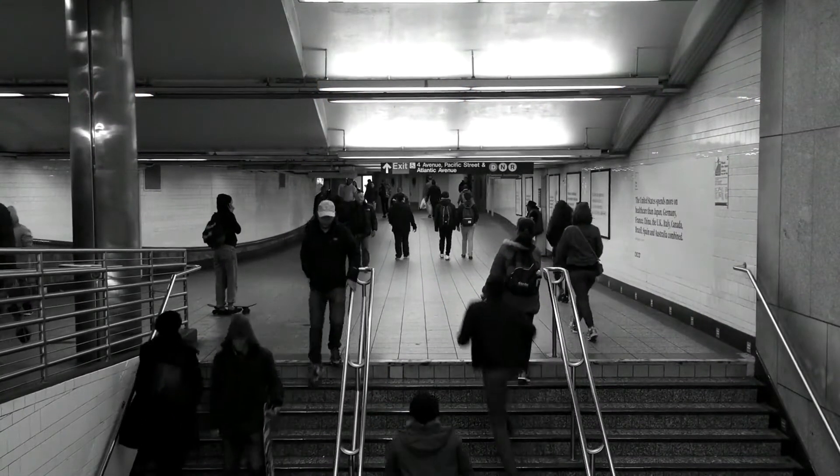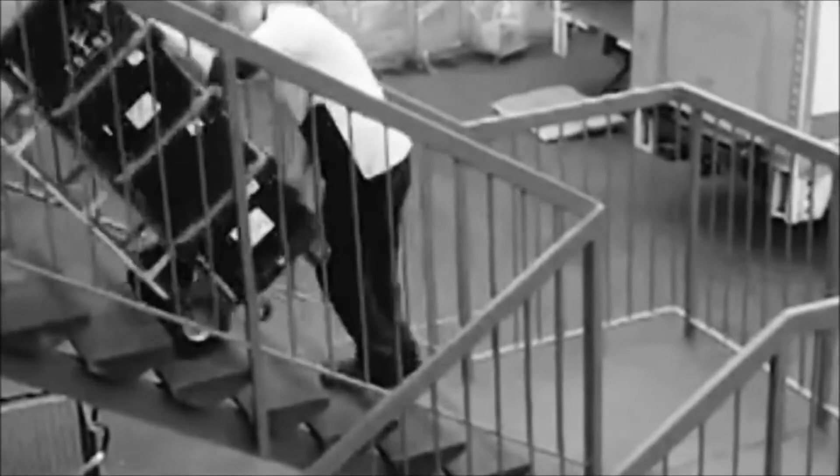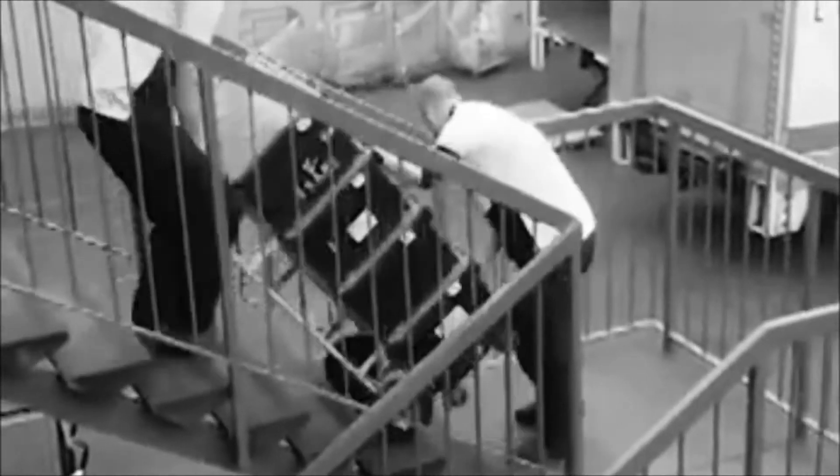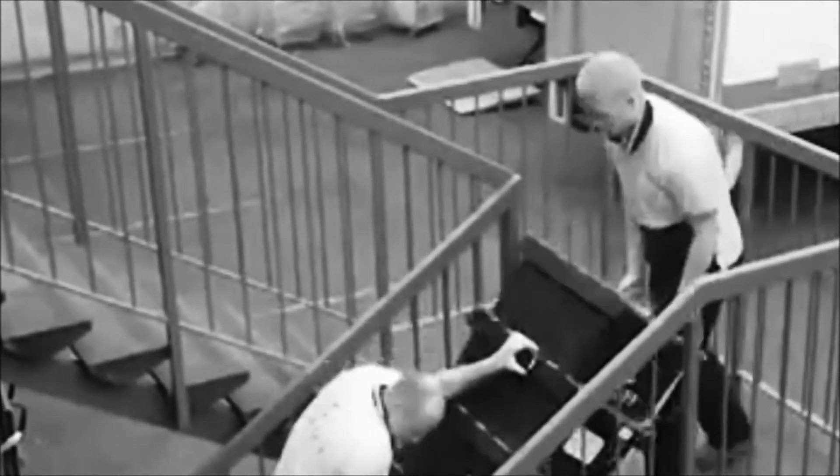We can't live without stairs, but too often, stairs can make it difficult to live. For many, stairs pose a significant barrier to accessibility. Whenever someone has to climb stairs while carrying heavy or bulky things, it's a chore at best, and a dangerous hazard at worst.